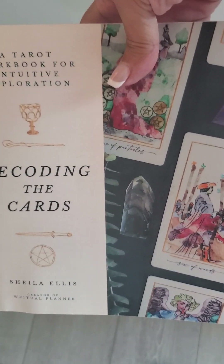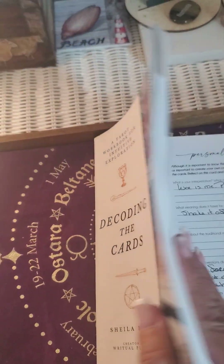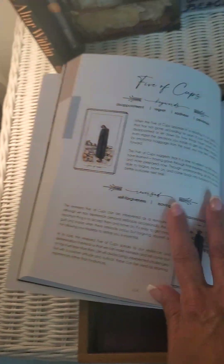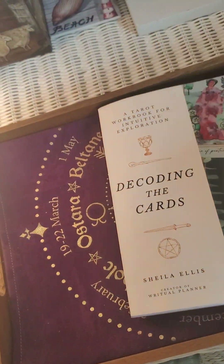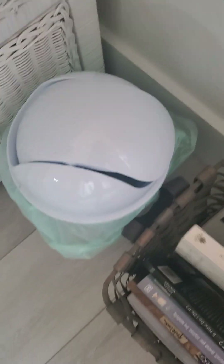I also have this one which is to cleanse the cards — it's a beautiful little workbook that goes through each individual card and gives you quite a few things to work on. I've really enjoyed this one; it's helped me learn so much more. And a little basket which I'm trying to figure out where to put.